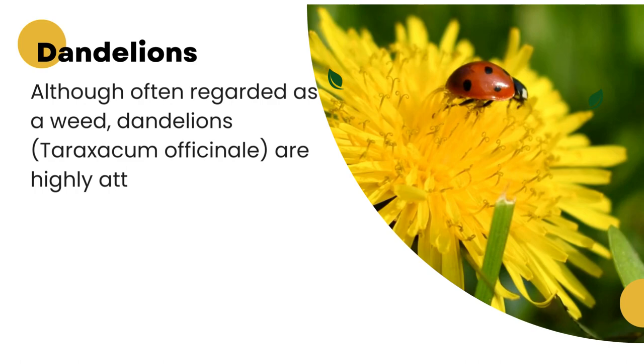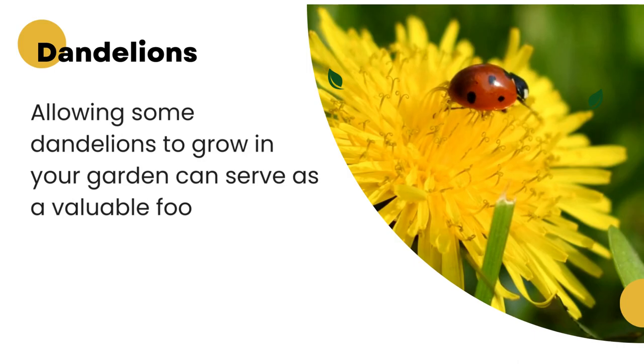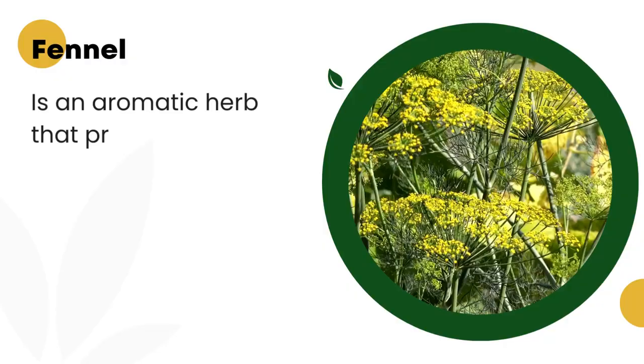4. Dandelions. Although often regarded as a weed, dandelions, Taraxacum officinale, are highly attractive to ladybugs. The bright yellow flowers provide a rich source of pollen and nectar. Allowing some dandelions to grow in your garden can serve as a valuable food source for ladybugs, especially in early spring.